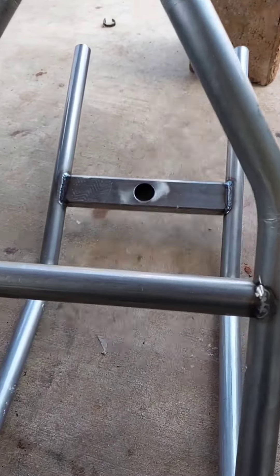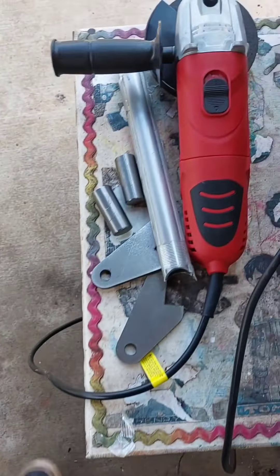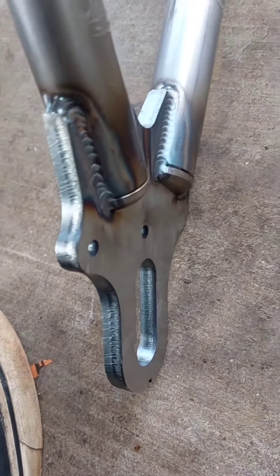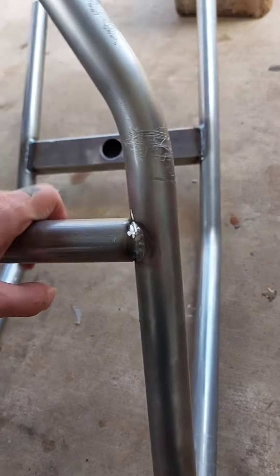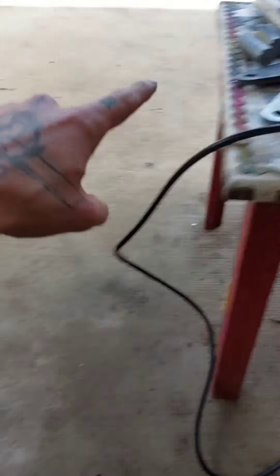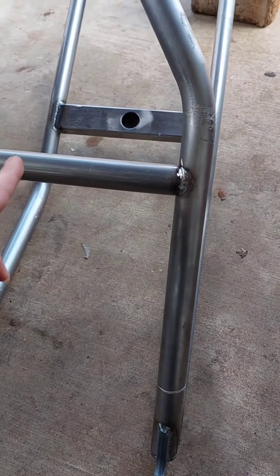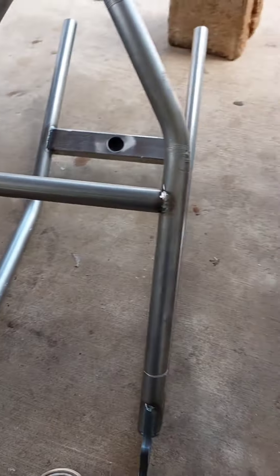They did send the rest of the stuff with it, and the welds are nice — they did a really great job down here. But this is frustrating. They could have just taped this one up like they did the other one to the frame when they shipped it. Now I've got to cut this out and hope I don't mess it up so I can get the backbone in.